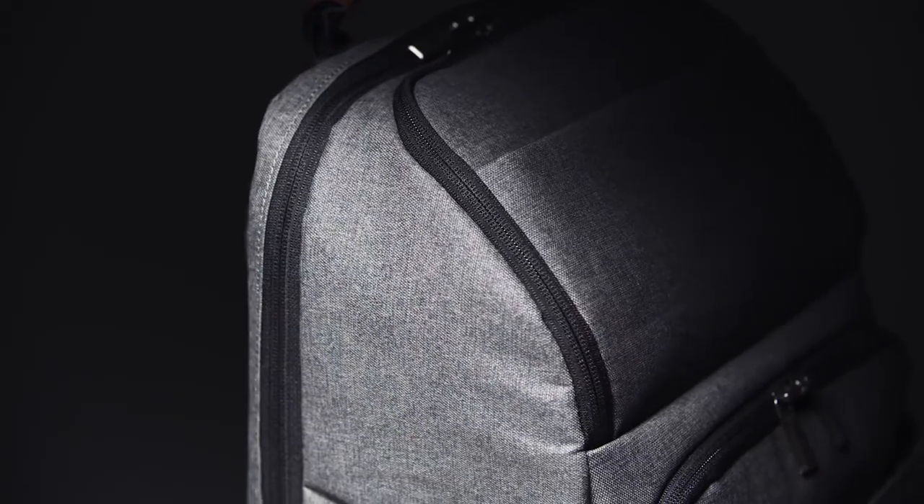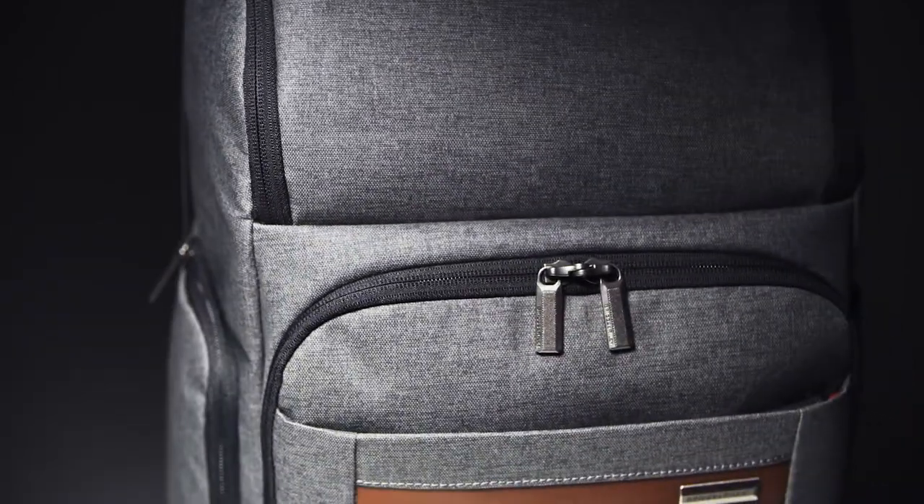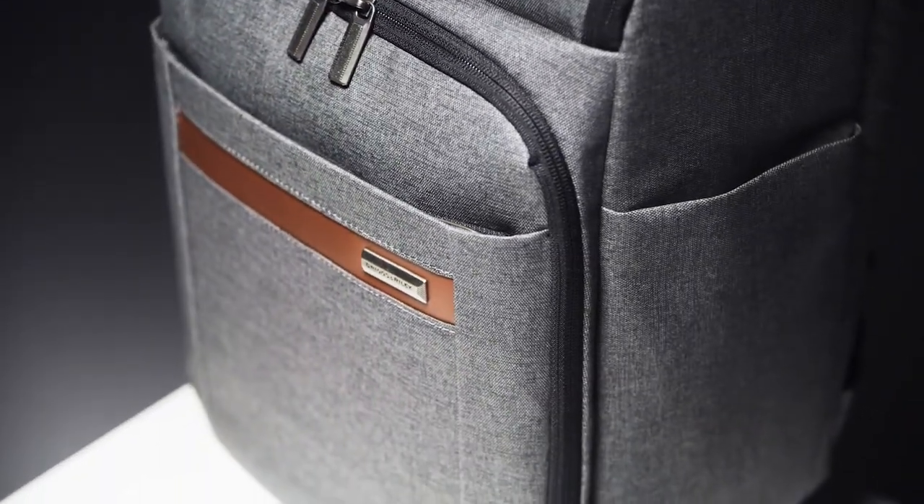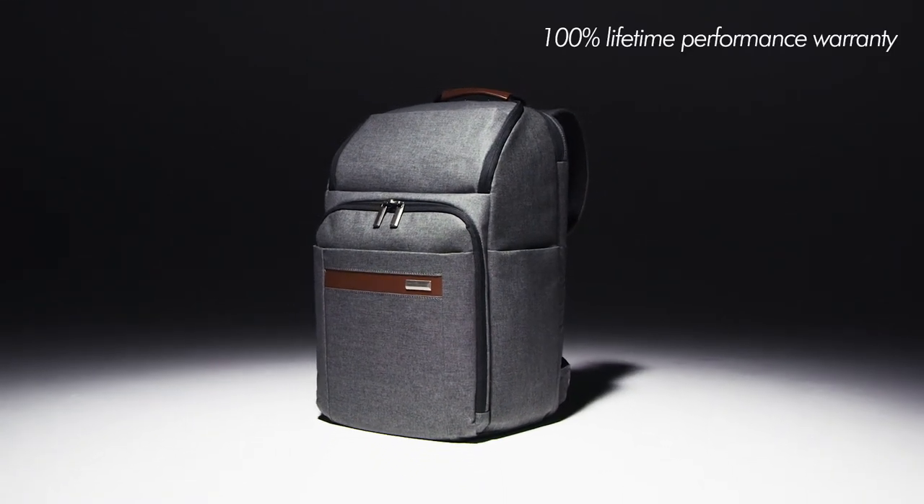Casual comfort, supreme organization, and a modern industrial design make this the ideal choice for those looking to stay sleek while keeping both hands free for handling life on the go.